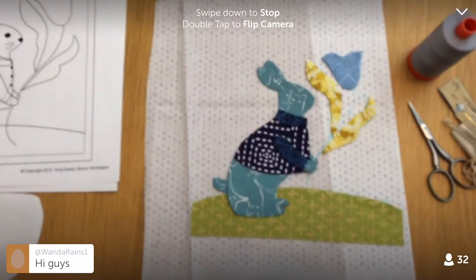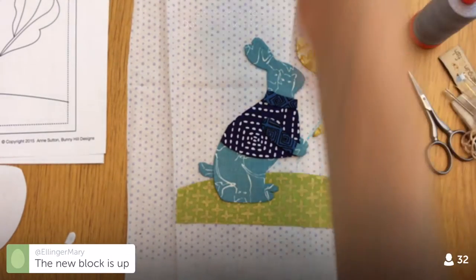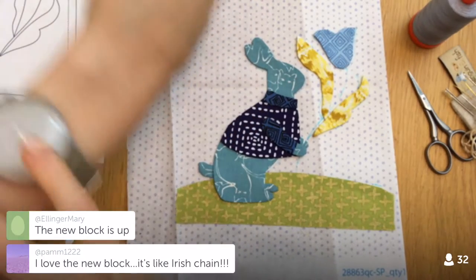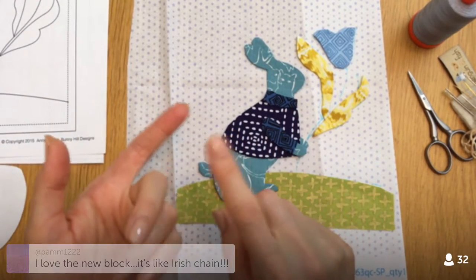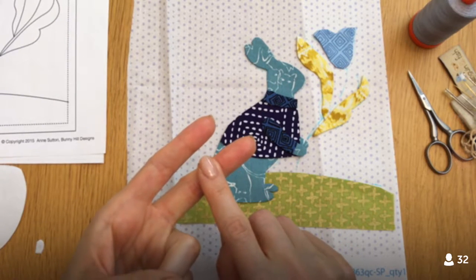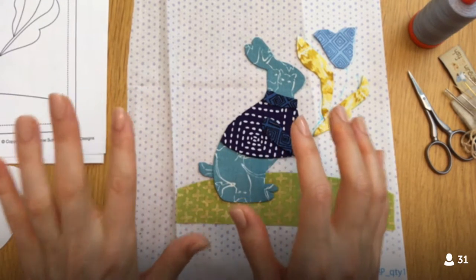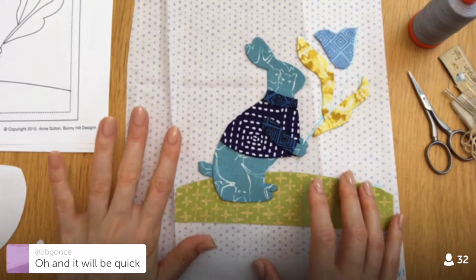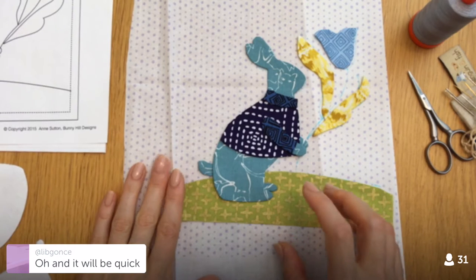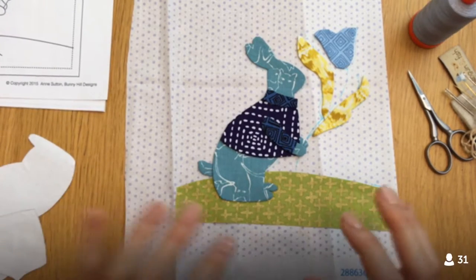I noticed the new block is up, but I decided to wait till tomorrow — not everyone will realize it's up yet. We get new blocks every Thursday and Sunday, and they released it a little early tonight. I thought I'd give people the opportunity to work on it with me tomorrow instead, so I'm keeping tonight as a free day.